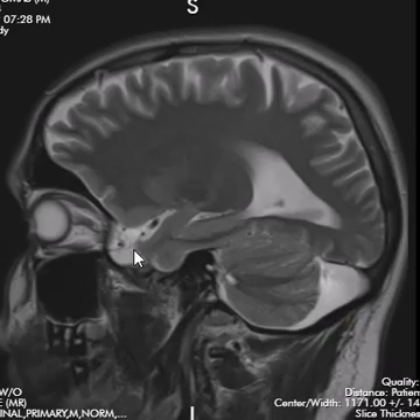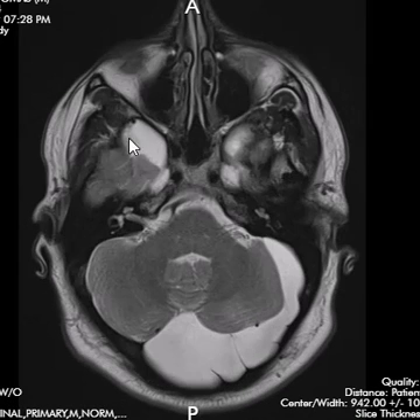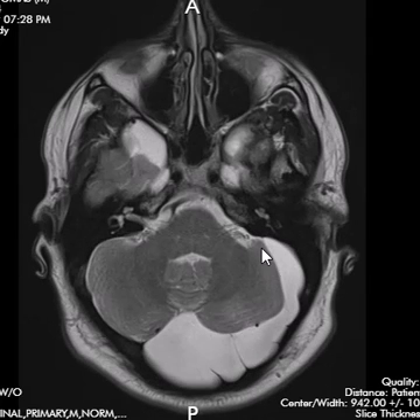Note they also have some fluid collections here anterior to the temporal lobes — that's a really common place for arachnoid cysts. But there are some vessels in here, so these may just be prominent extra-axial CSF spaces. The main thing we're looking at is this large midline fluid collection. It wraps way around to the left along the transverse sinus all the way to the back of the temporal bone, causing a little mass effect on the left cerebellum.